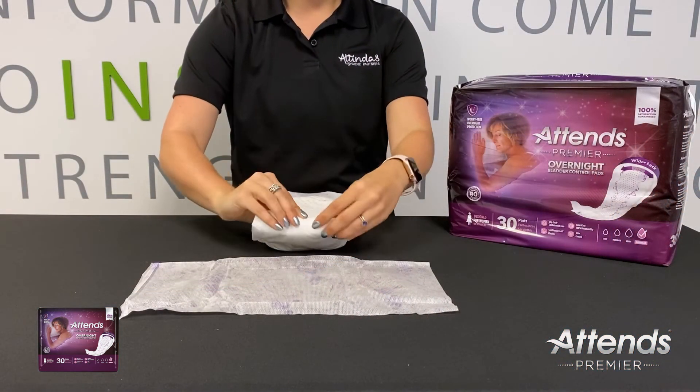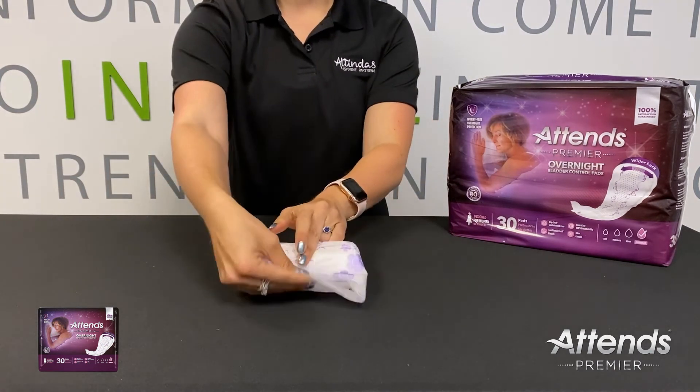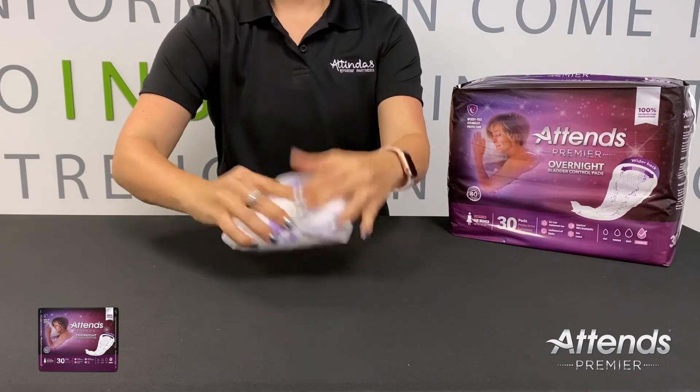To discard the pad after use: one, roll or fold it up; two, if desired, place into the outer wrapping; and three, dispose in the trash.